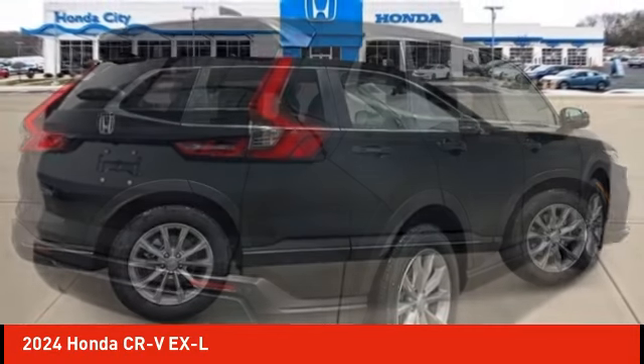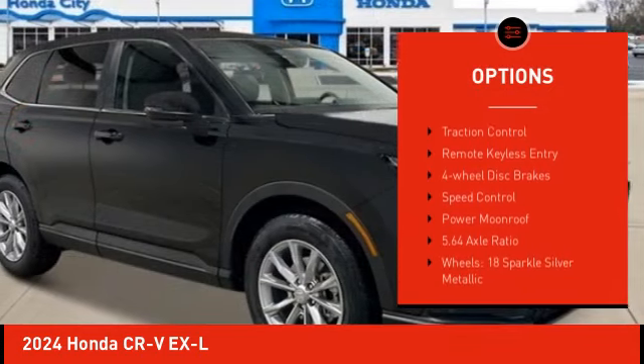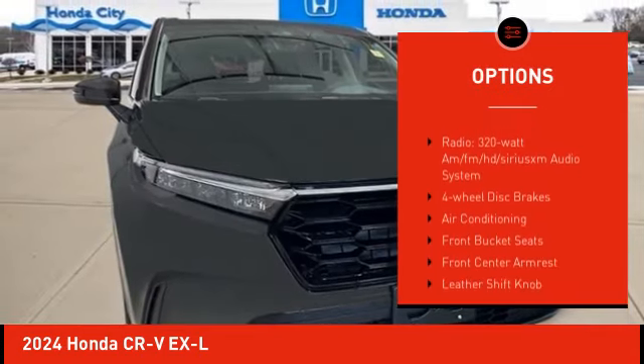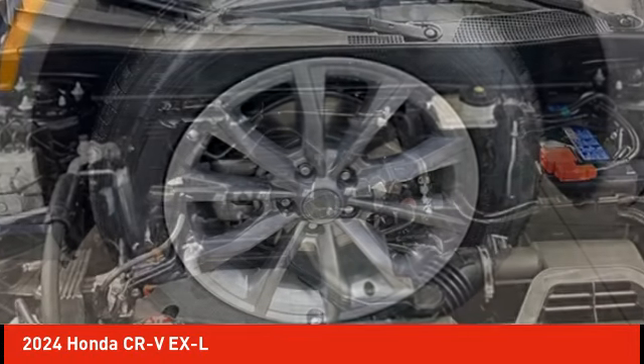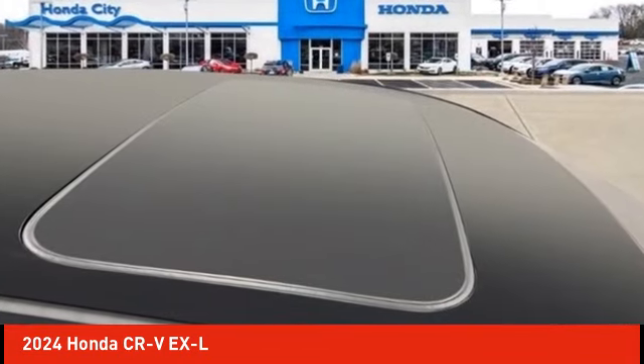Here are some of this vehicle's great options: electronic stability control, alloy wheels, rear spoiler, power lift gate, brake assist, traction control, remote keyless entry, four-wheel disc brakes, speed control, power moonroof. Your new ride is just a phone call away.